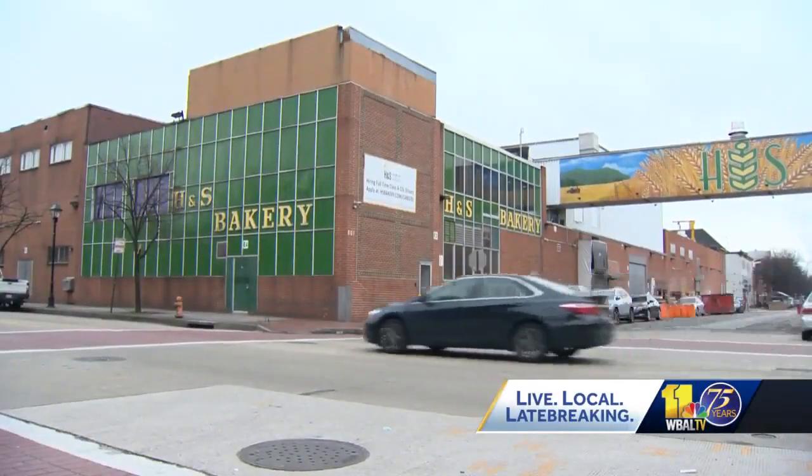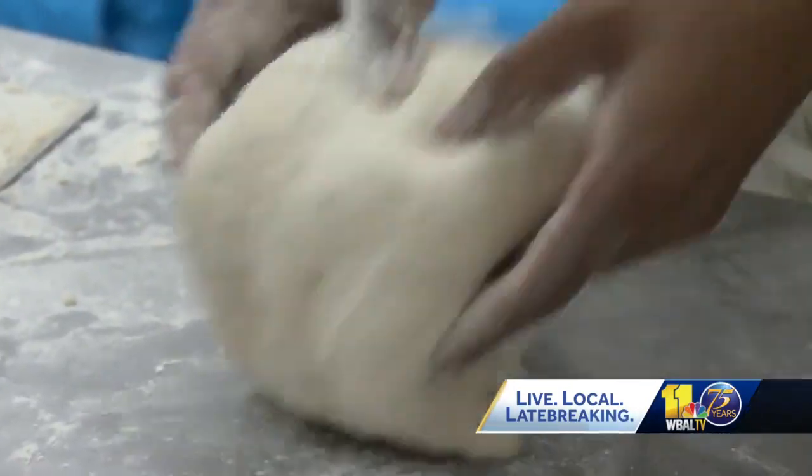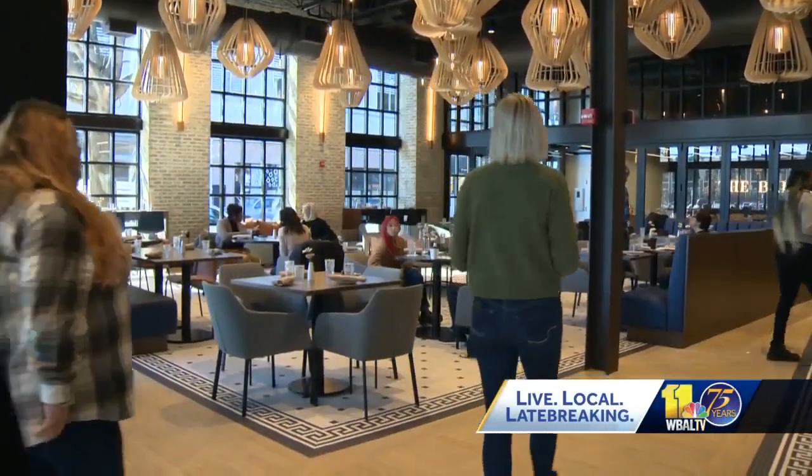H&S Bakery in Fells Point is hard to miss. Trucks lined up to deliver shipments and the smell of freshly baked bread fills the air. Now the local business is taking on a new adventure across the street in Harbor East.